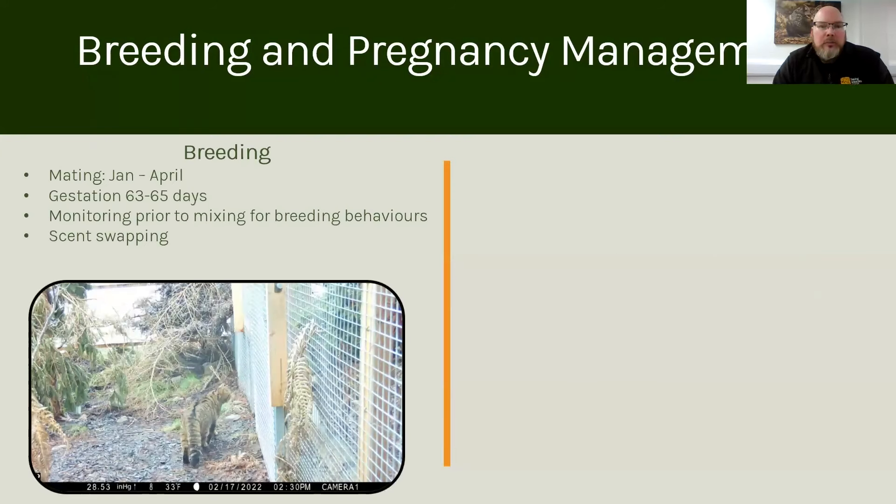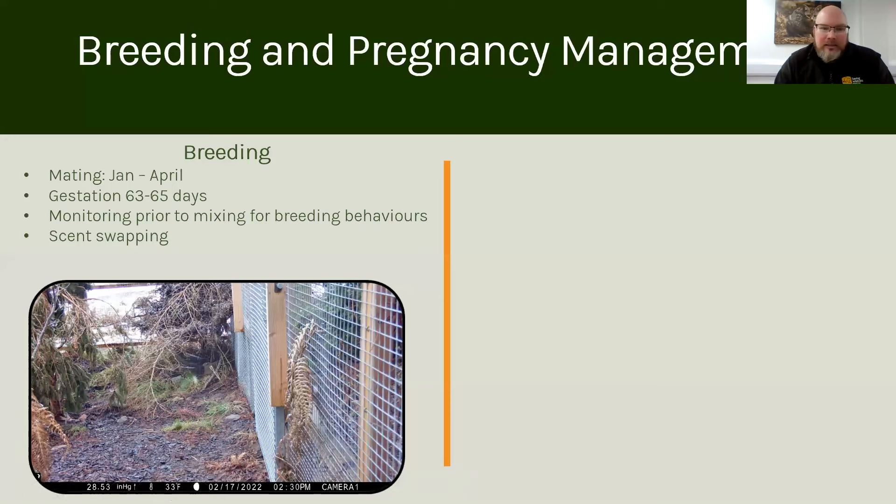With regards to some of the behaviours that we see — one of our females in the first breeding season was indicating to the male next door that she was ready for breeding. We look out for these unique flirting behaviours between males and females. When we start to see this, we know the female is advertising to the male. After a behaviour like that, we introduce the cats. The gestation for wild cats is around 63 to 65 days. We also carry out scent swapping — putting the scent of the female into the male's enclosure and vice versa before we introduce them.